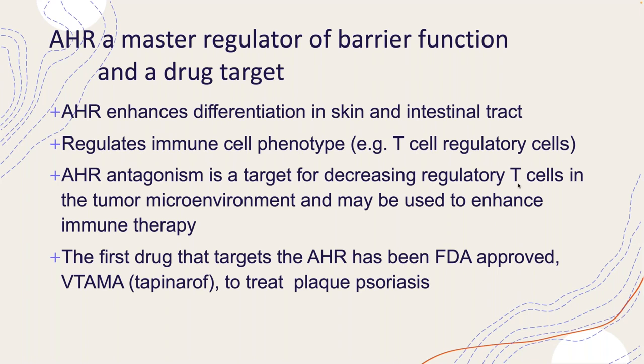Returning to barrier function, the first FDA-approved AHR drug that targets a disease is the AHR agonist tapinarof, which is used to treat plaque psoriasis. I suspect this would be the first AHR-targeted drug to be approved, in part because it is actually a topical treatment, thus restricting systemic exposure. I would caution the use of either agonist or antagonist on a long-term basis as a systemic drug.